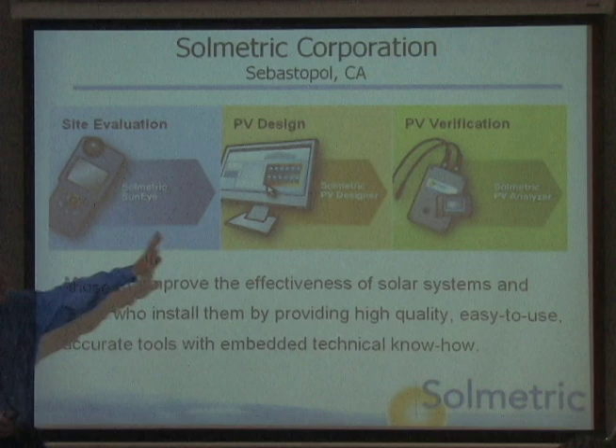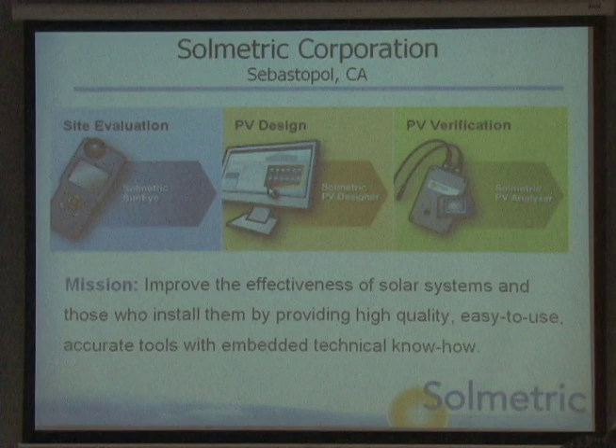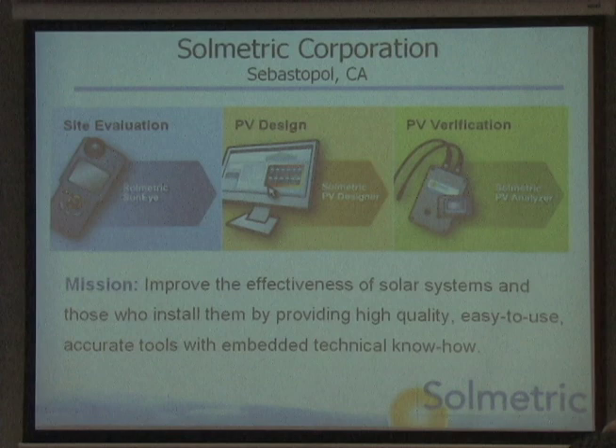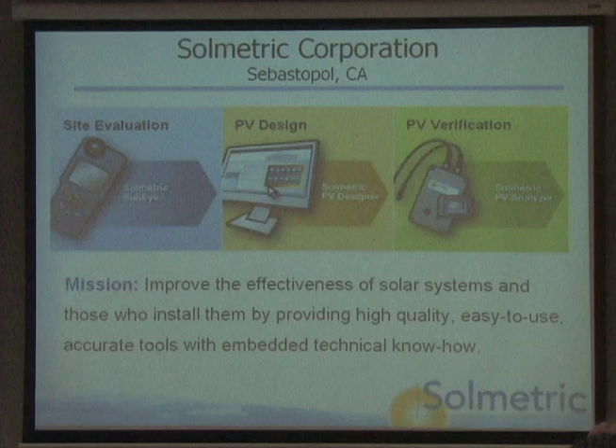We have three product areas. One is a shade measurement tool for site evaluation. During the process of evaluating whether a home or business is good for a solar installation, you need to figure out whether the sun's going to shine where you want the system to be. We have a little piece of equipment that takes a fisheye camera picture of the sky and figures out how the sun paths fit on that and where you're going to get shade and how much it will impact your energy production.